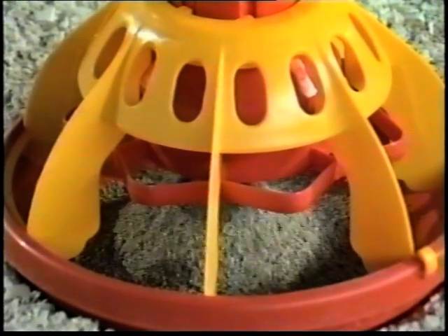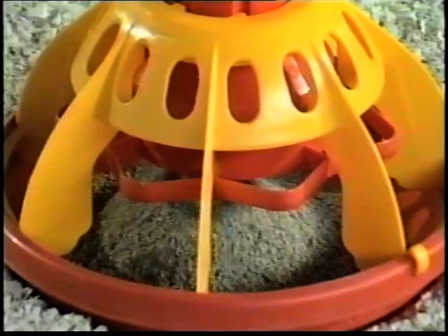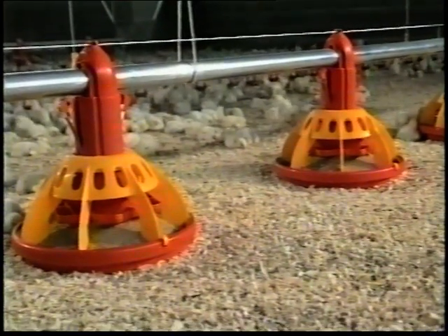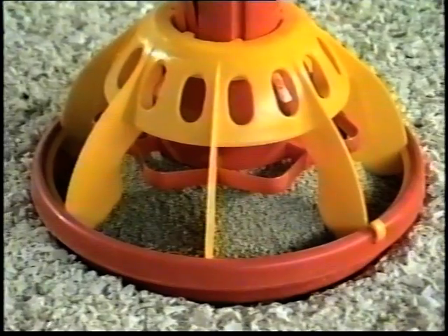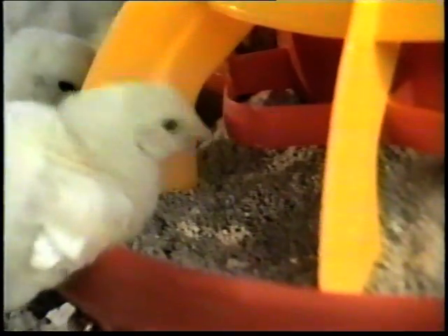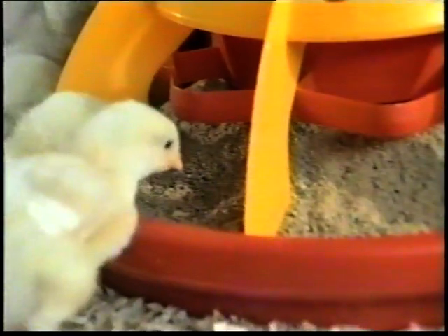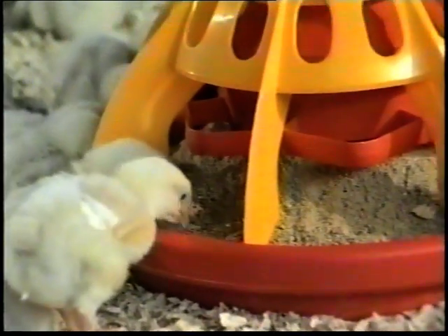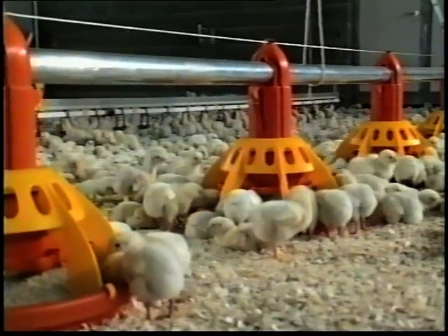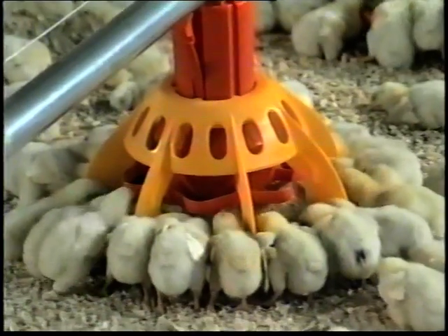With its patented working method, Leo is able to supply a generous quantity of feed to the chick, thanks to the substantial distance between the drop tube and the pan. In this way, an ample cone of feed is formed, which reaches the outside edge of the pan, thus allowing day-old chicks to feed without difficulty. The regulating ring has been specially designed so as not to allow the chicks into the pan during the early stages.